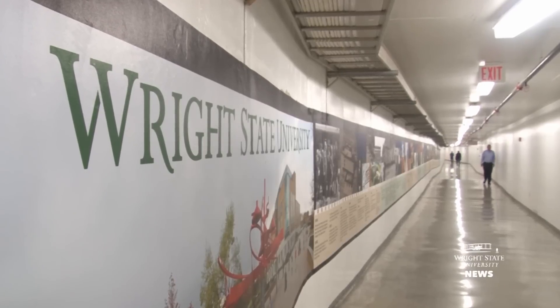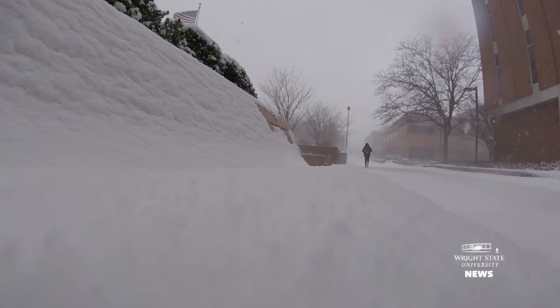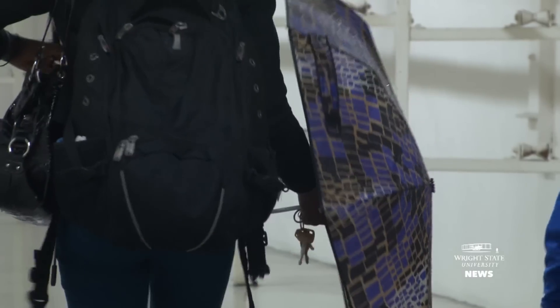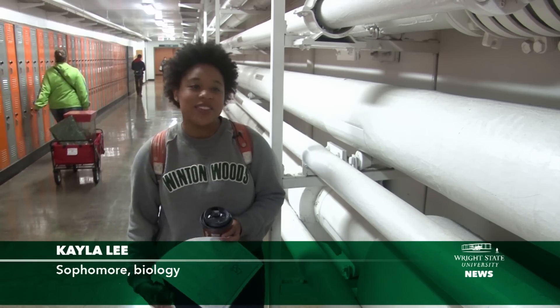You can get to any building on campus through the tunnels. It's really nice when winter is coming up so you don't have to walk in the snow or the frigid temperatures. Getting back out my umbrella and getting wet — I just take the tunnels because it's easy. Especially when it starts snowing, I'm never gonna be outside; I'm always gonna be in here.